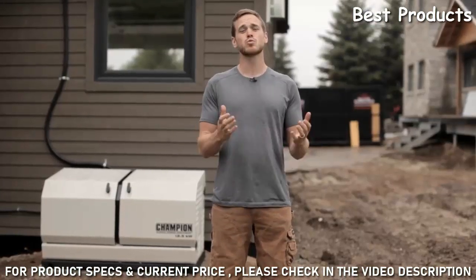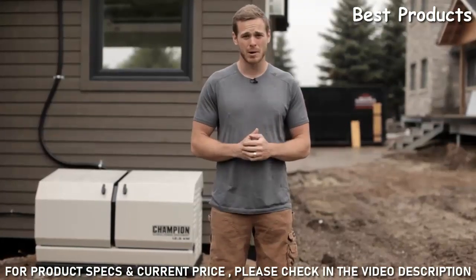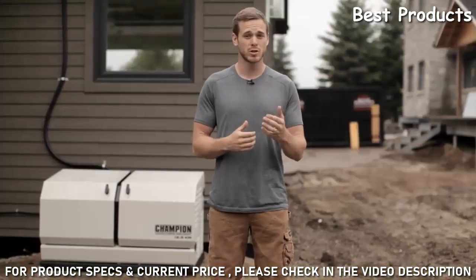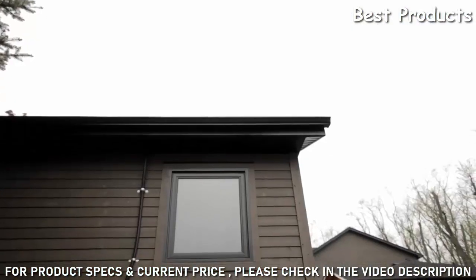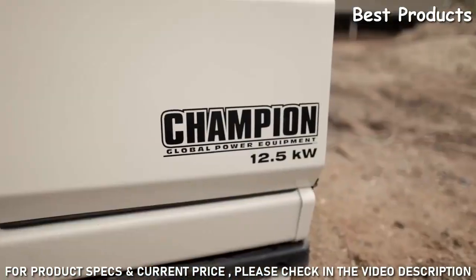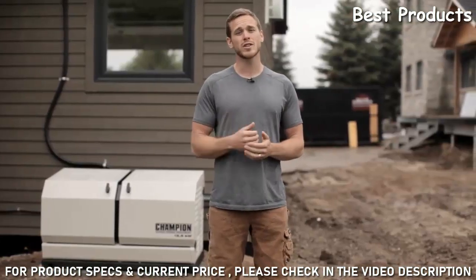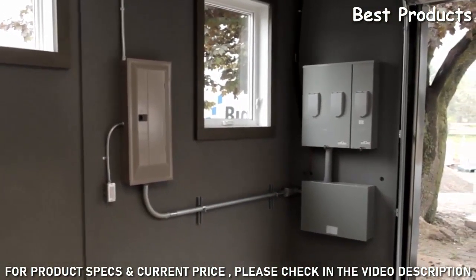A home standby generator is an important investment in protecting your home and family during power outages, so it's a good idea to get expert advice before buying one. You can arrange for a site survey through any Champion dealer, who will come to your house and walk around the property with you to evaluate your needs and make recommendations. Before the site survey, it's helpful to know the size of your home in square feet and your home's electrical service in amps, which you can find on your main circuit breaker.